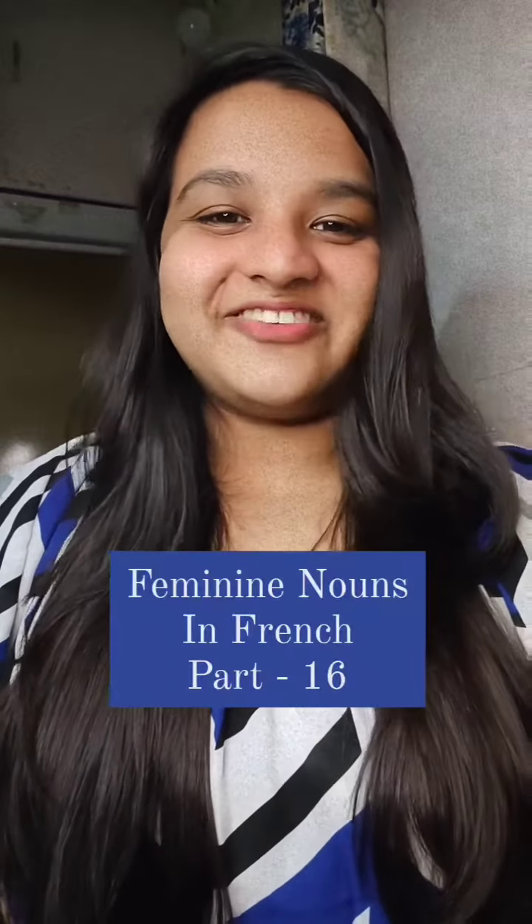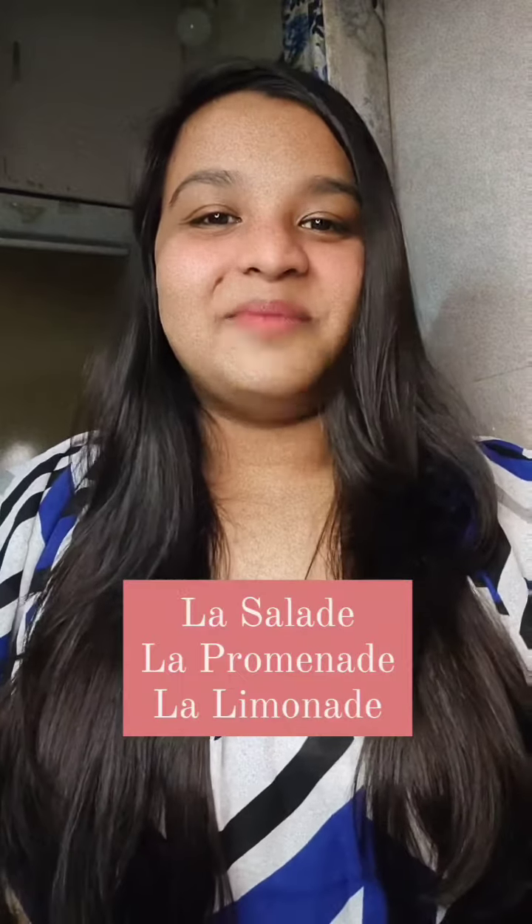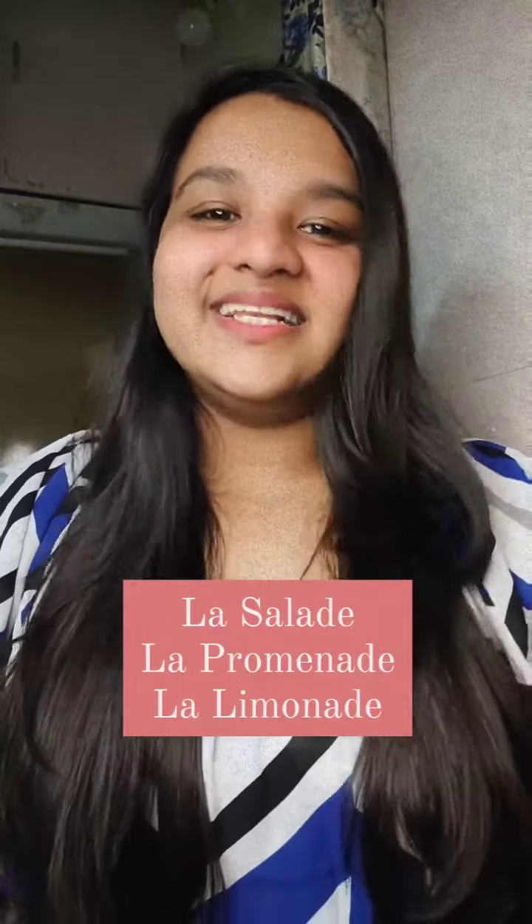Bonjour, how to identify feminine nouns in French, part 16. Nouns that end with -ade are generally feminine. For example, la salade, la promenade, la limonade.